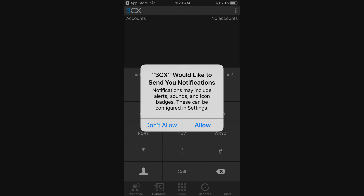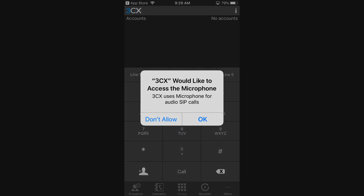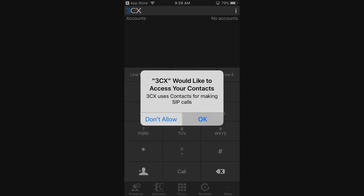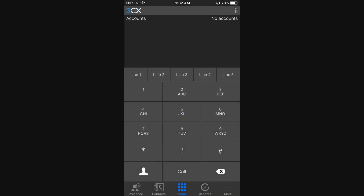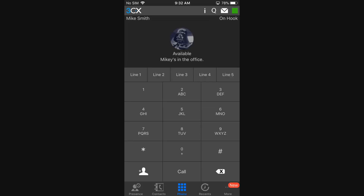In the App Store, search for 3CX and tap Get for the 3CX soft phone app. Once it's finished downloading, click Open. The app will start popping up notifications asking if you'll allow it to do certain things — go ahead and allow all of that. At the same time it's going to want to scan the QR code right away, so be patient, click Allow for the access requests, and then in the main screen tap More in the lower right, then tap QR Provisioning. The camera will pop up and you'll take a picture of the QR code from earlier.